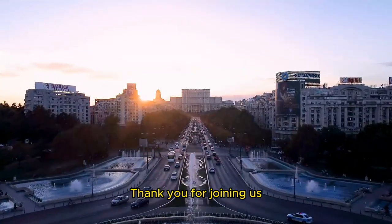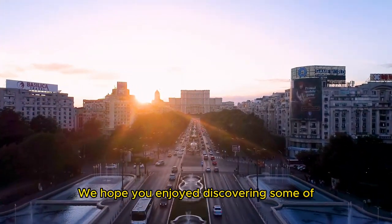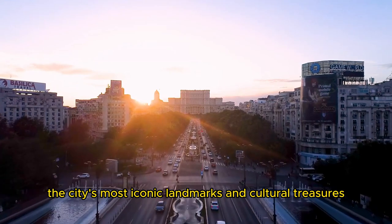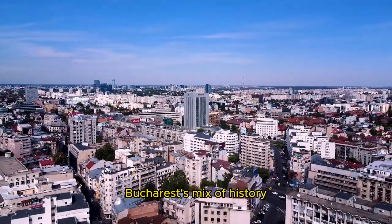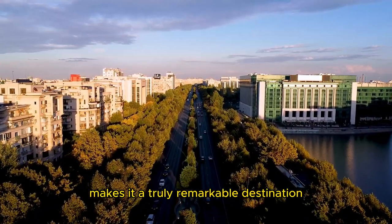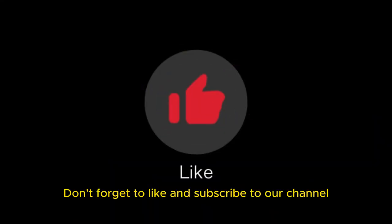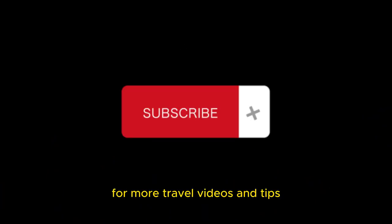Thank you for joining us on this captivating tour of Bucharest. We hope you enjoyed discovering some of the city's most iconic landmarks and cultural treasures. Bucharest's mix of history, art, and green spaces makes it a truly remarkable destination. Don't forget to like and subscribe to our channel for more travel videos and tips.